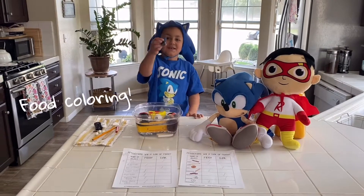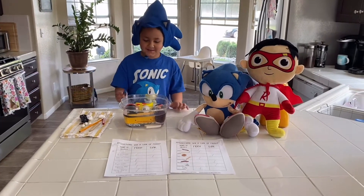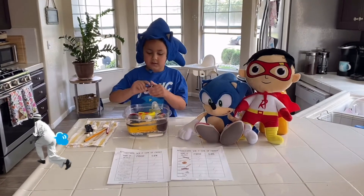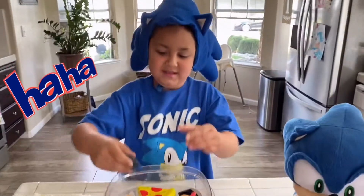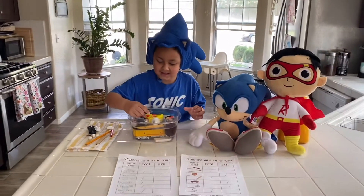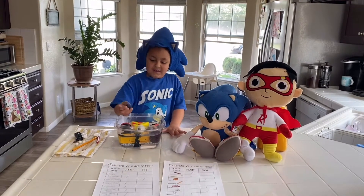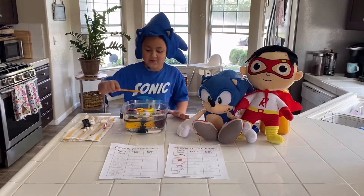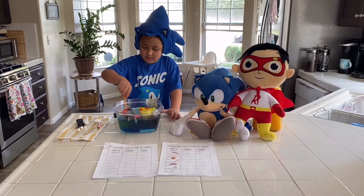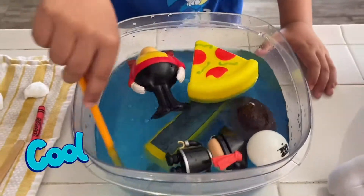Put food coloring — what color food coloring are you gonna use? Blue! Okay, let's see what happens. Wait, you didn't open it silly, you have to twist it off. There you go — just put like three drops: one, two, three. That's it! Let's stir. Whoa, look at what's happened! Now you can't even see what's on the bottom. It actually looks like they're in the ocean!